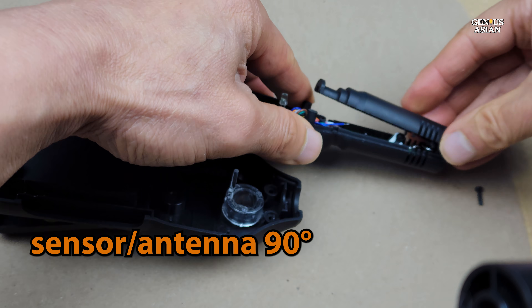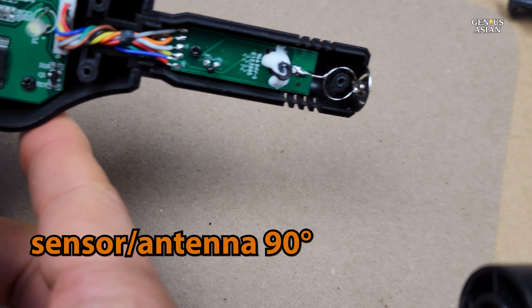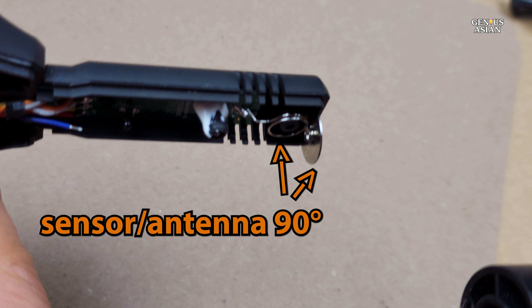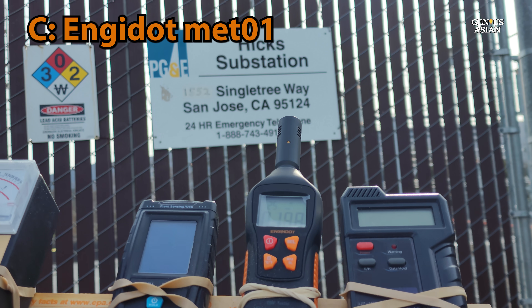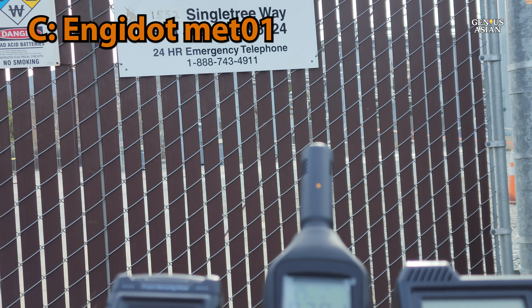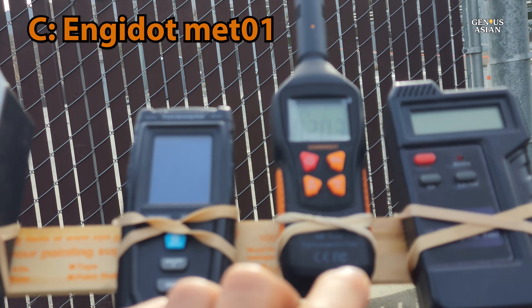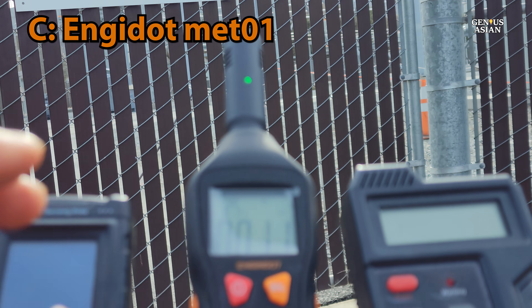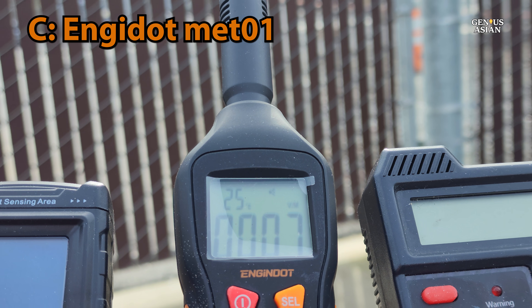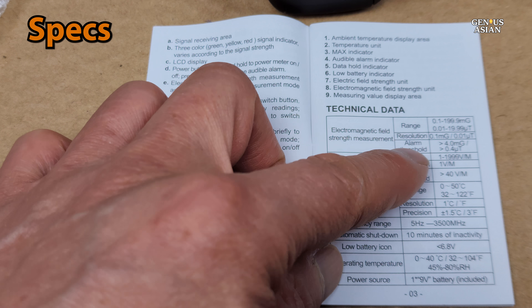I have a separate video with a more complete teardown, but here at least you can see the inside and the antenna. The antenna here is at 90 degrees to the axis. In order to get a more accurate reading with this device, I disabled the others so that there would not be interference from them. You can see here the reading that we obtained close to a 230,000 volt power substation. And these are the specifications in the user guide for this meter.